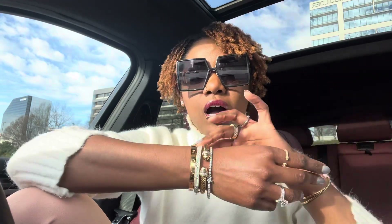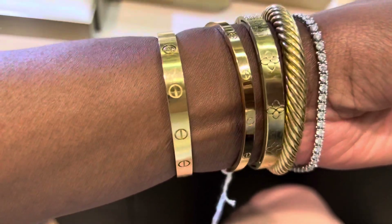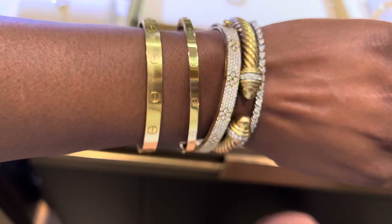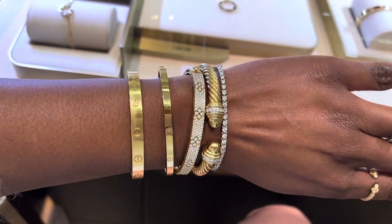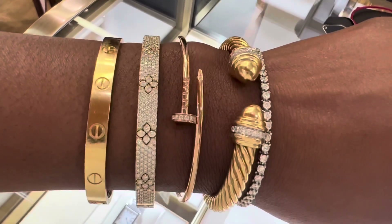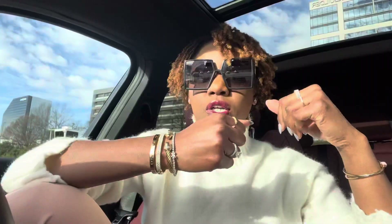They looked very sad, very miserable, very lonely, and the rest of the stack was literally outshining those two because of the stack that I have. Now, depending on what your goals are or what pieces you already have, that might not be the case for you.